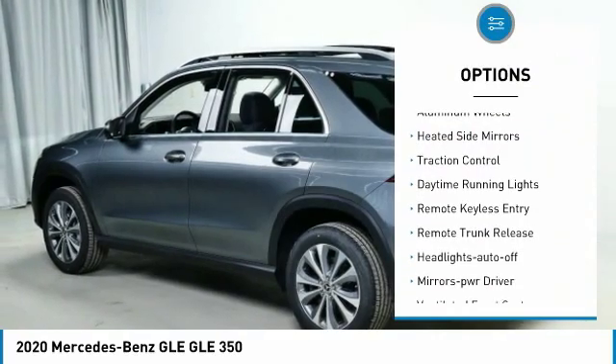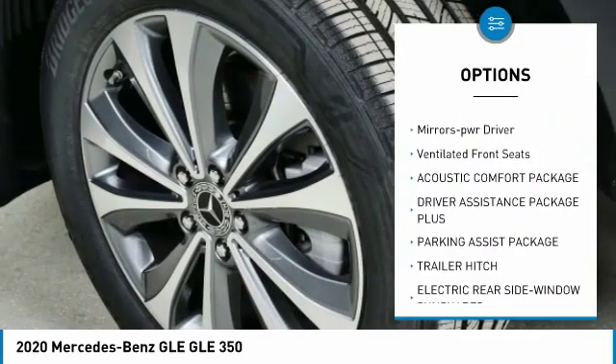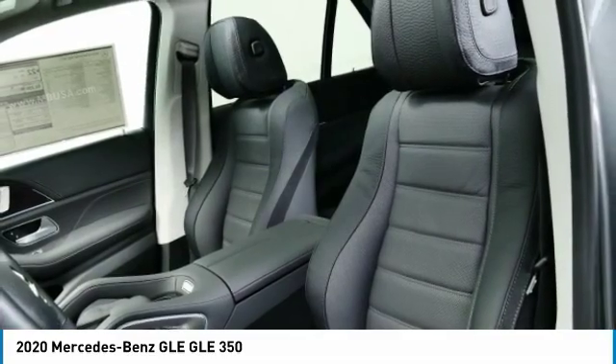All wheel drive, aluminum wheels, heated side mirrors, traction control, daytime running lights, remote keyless entry, remote trunk release, headlights auto off, mirror memory, ventilated front seats.